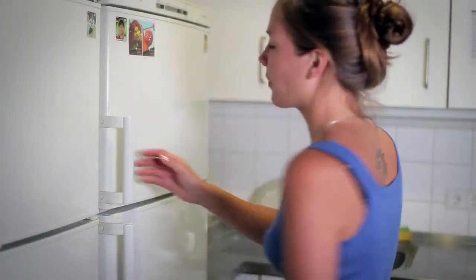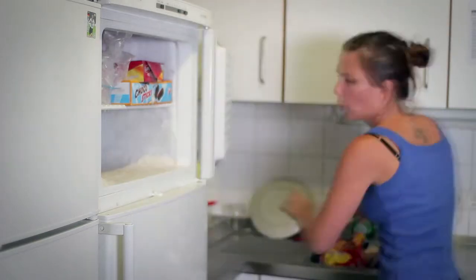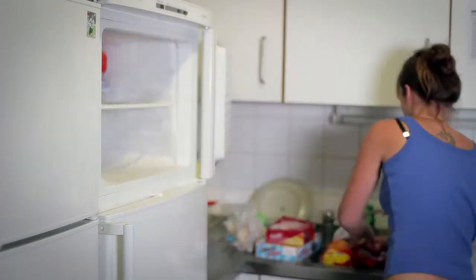A rule of thumb for the kitchen: the thicker the layer of ice in the freezer, the more electricity is being used. Therefore, the freezer must be defrosted regularly.